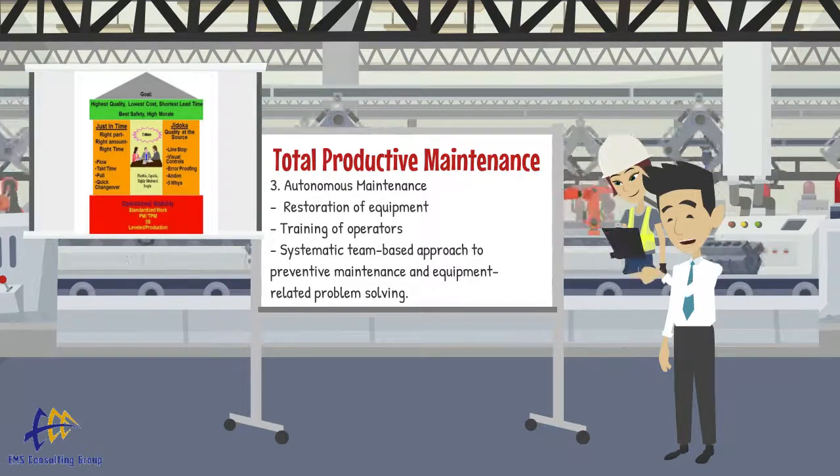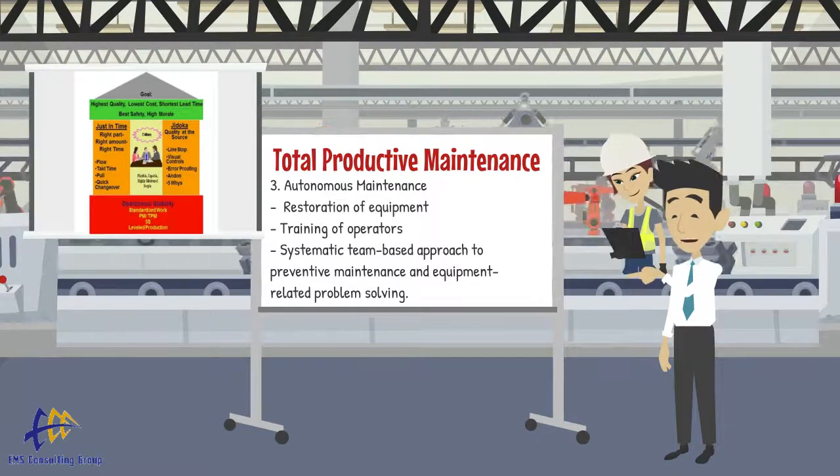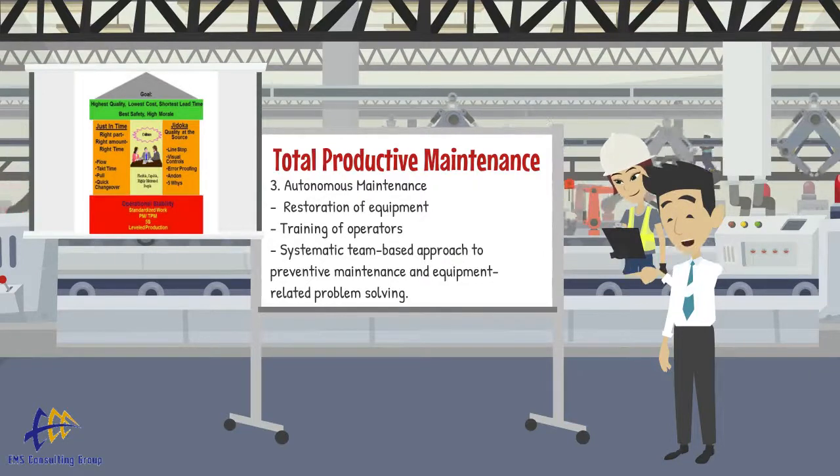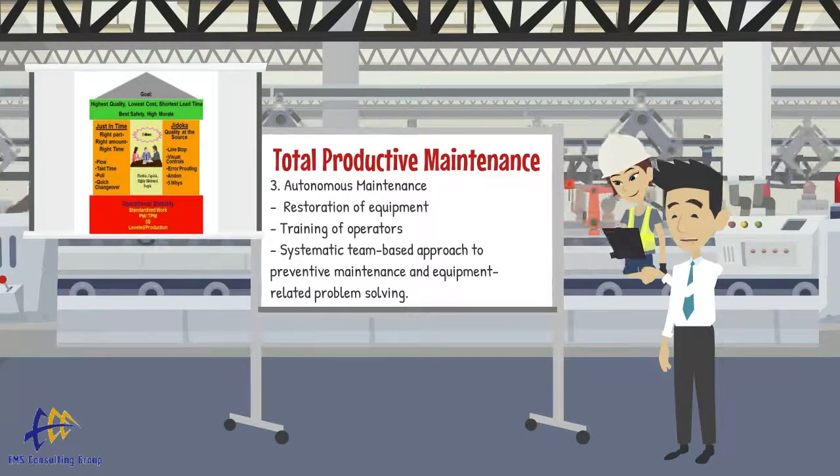If you have an interest in learning more about TPM, visit our website at www.emsstrategies.com and contact us. We would be happy to help.